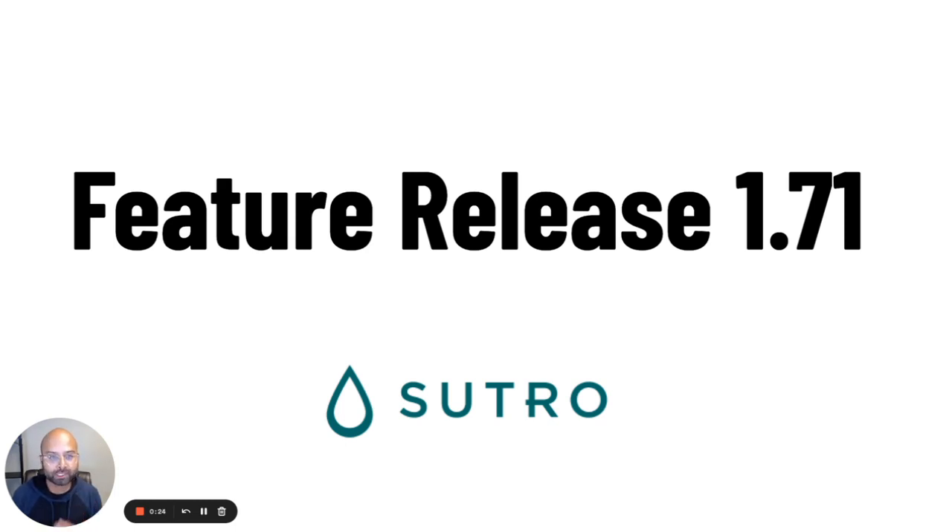Today we have feature release 1.71. We've been on a roll. This one is actually pretty short — not as long as the last ones that we've had, but let's go ahead and jump right into it.